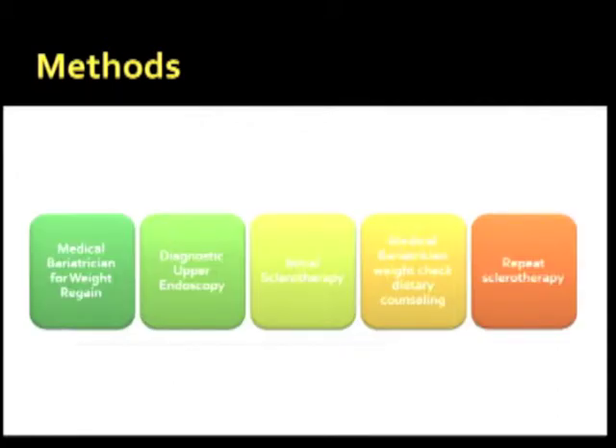First, the patient is assessed by our medical bariatrician as a protocol, being evaluated for different reasons. Second, the patient would get a diagnostic upper endoscopy, and at that point, if the stoma is dilated up to 15 millimeters, we would start injection sclerotherapy for the first session. The patient would then return to the clinic for re-evaluation, where a potential second or third sclerosing injection session may be performed.